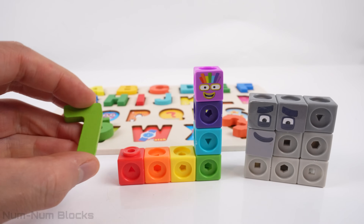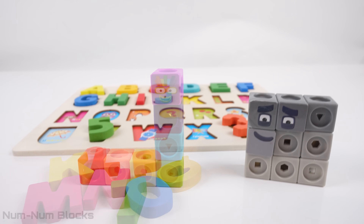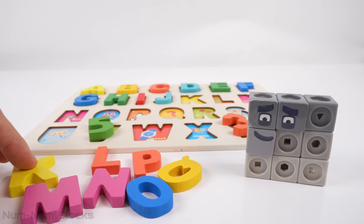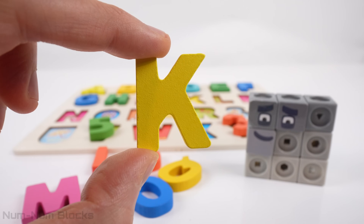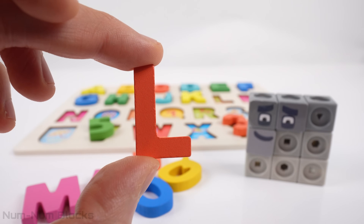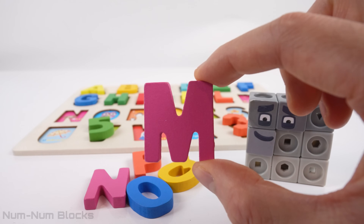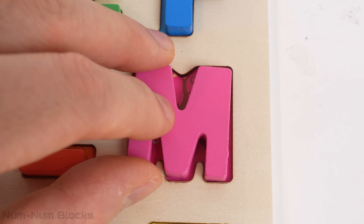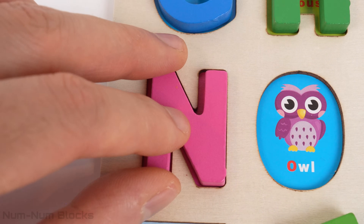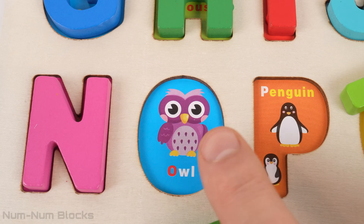We can get our next batch of puzzle pieces by matching the numeral 7 to the number block 7. Let's put them together and use magic. Let's grab our first letter — this is K. Key starts with the letter K. The next letter is L. Leaf begins with the letter L. This is the letter M — M is for monkey. This is the letter N. Nest starts with the letter N. This is the letter O. Owl begins with the letter O.